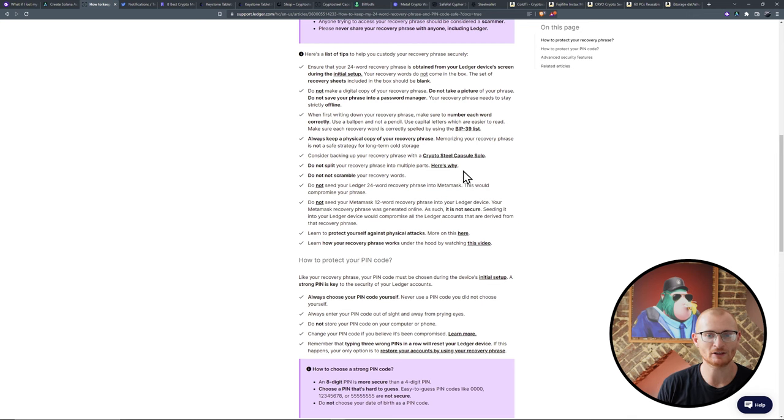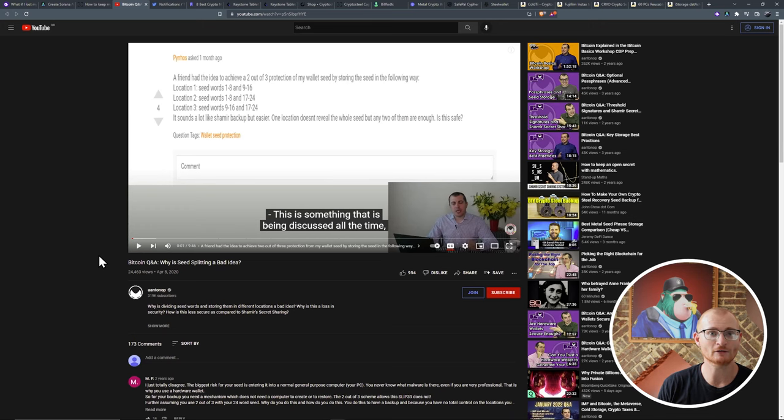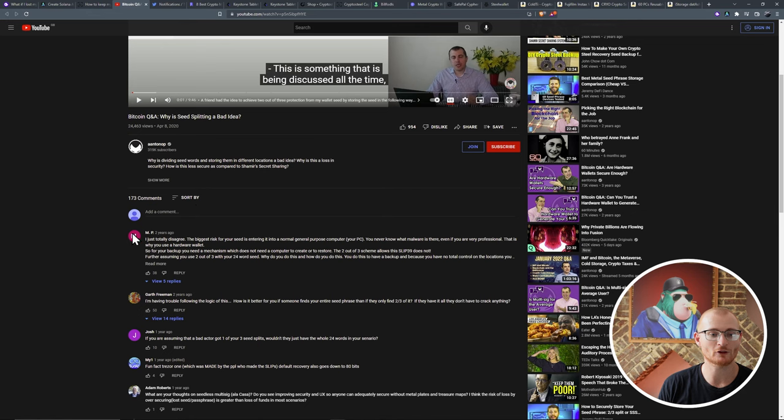If we flick back to Ledger support, we can see one of their things says do not split your recovery phrase into multiple parts, with a link to here's why. Following that link, you can see the reason why they say it. However, the first comment is one that someone disagrees with, and I agree with the disagreer. Anyone that I've spoken to who is more concerned about operational security will always split it up.